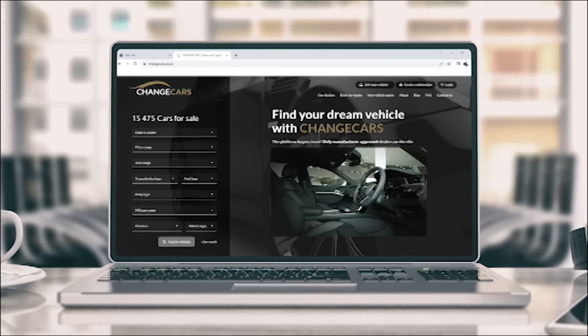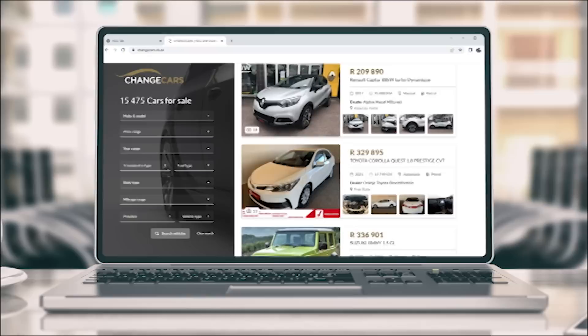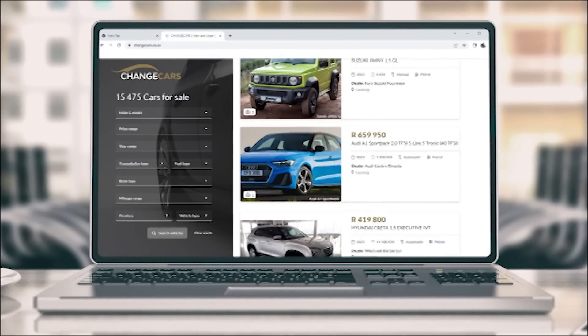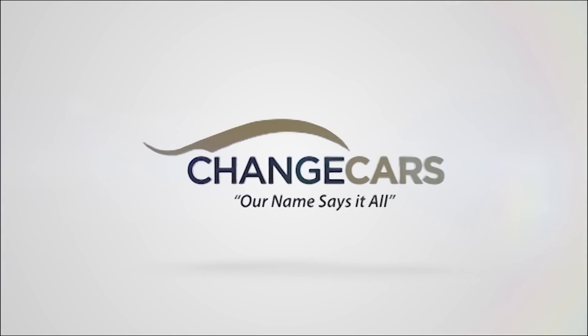Buyer's Guide is brought to you by Change Cars, the platform where only manufacturer-approved dealers are allowed to advertise. Visit changecars.co.za and see why there is simply no better platform available.